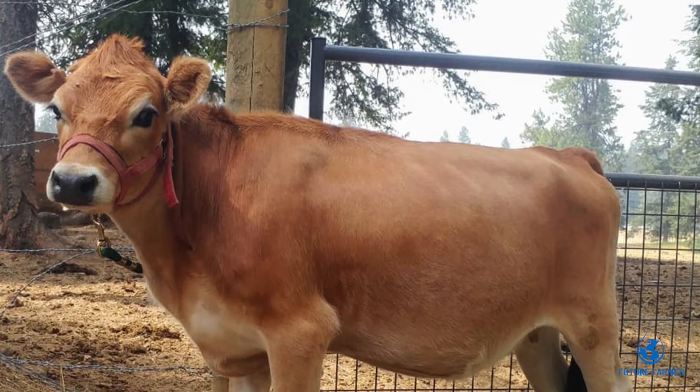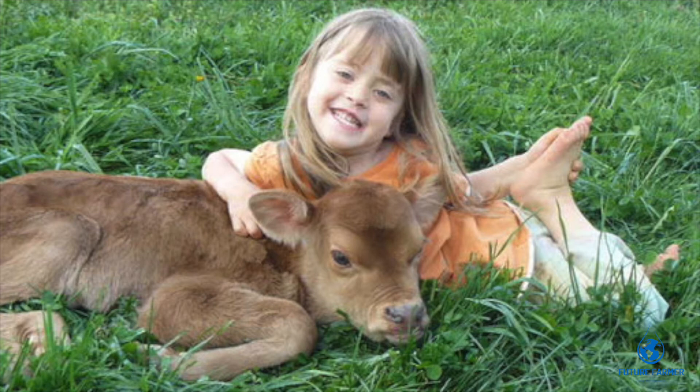Mini Jersey bulls are not as aggressive as normal Jersey bulls. The cows are very dependable and also gentle.